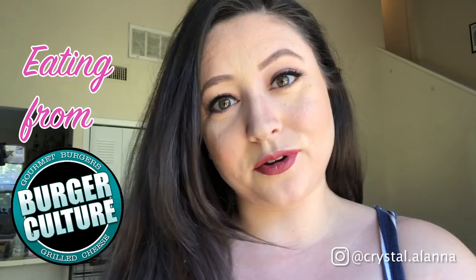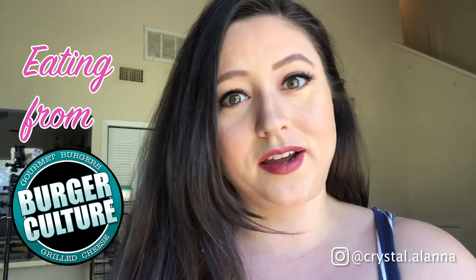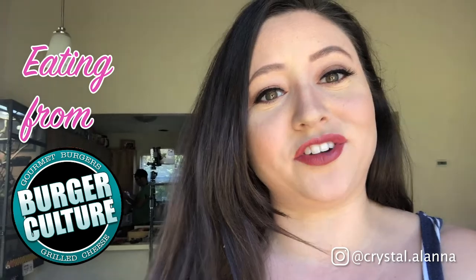Hey guys, welcome back. If you're new here, don't forget to subscribe. I'm here with Jared — he's over in the kitchen. We are starting a new foodie series since coronavirus is still going on and we're all in quarantine. We decided to start ordering food off of Uber Eats, trying new restaurants, and letting you guys know how we like them. Today we are ordering from Burger Culture.